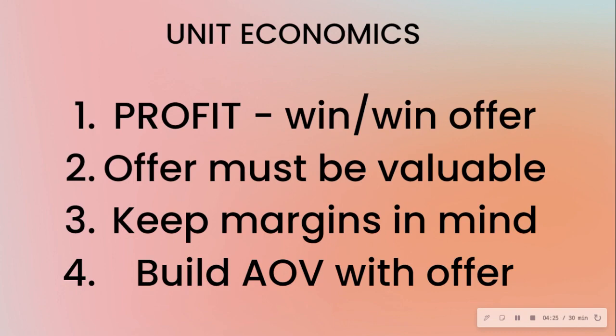Also build with the AOV in mind — that goes hand in hand with profit. Think of creating offers in the sense of it being a win-win and profitable.